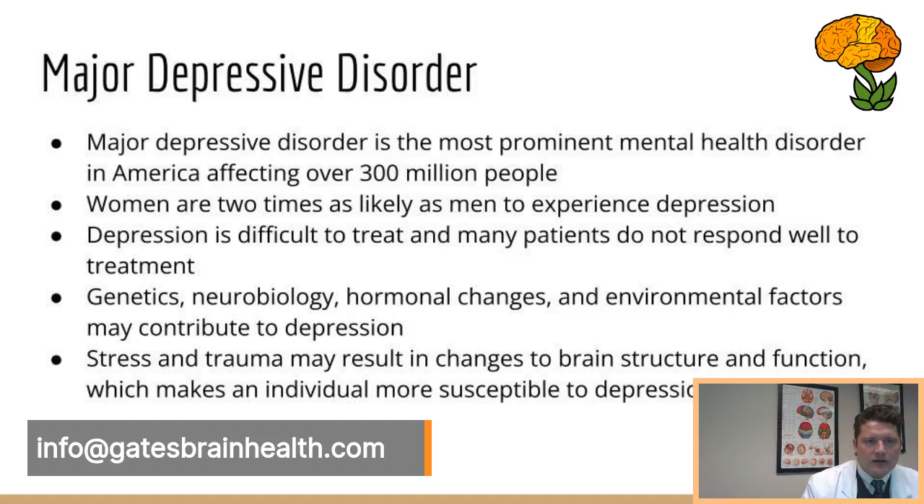Women are two times as likely as men to experience depression, and it's difficult to treat — some people respond really well, others don't. We have to look at genetics, including MTHFR — your ability to take folic acid and make it active. Neurobiology, hormones, environmental factors, and trauma, particularly earlier in life, can all contribute to depression.